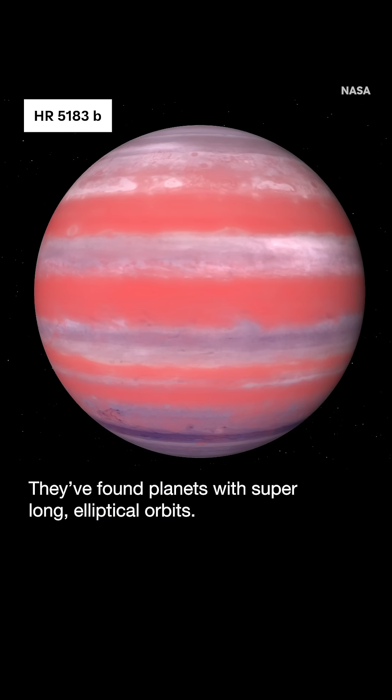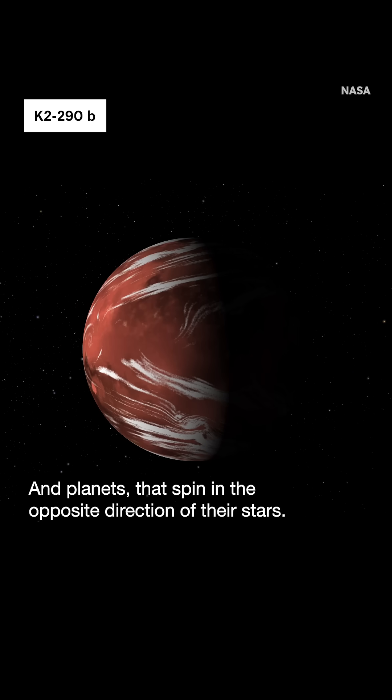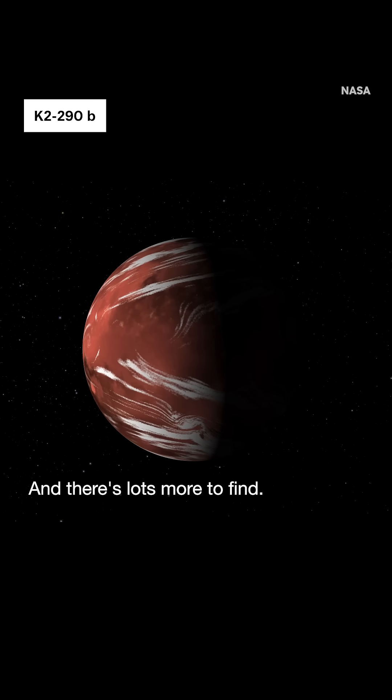They've found planets with super-long elliptical orbits. They've found giant planets with tiny orbits, and planets that spin in the opposite direction of their stars. And there's lots more to find.